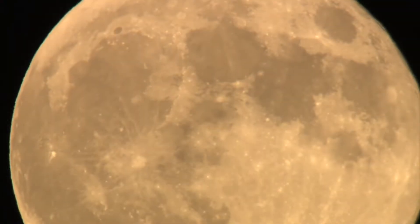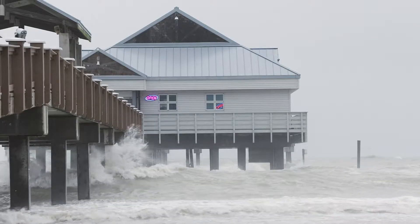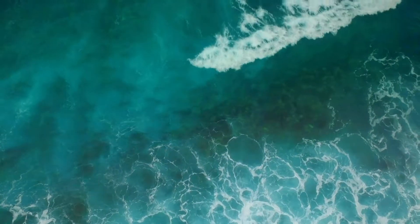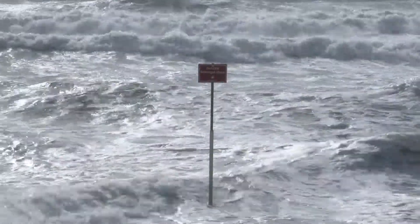We see this the most in October and November, when the moon is closest to the earth, causing high tides to be over a foot higher than normal high tides. This increase, added on top of four inches of sea level rise, can cause flooding even on sunny days.